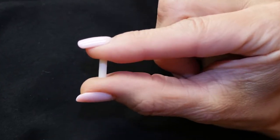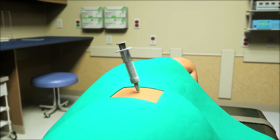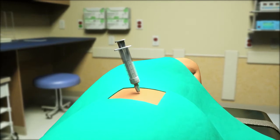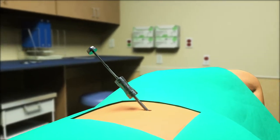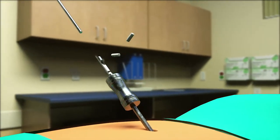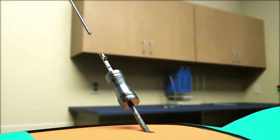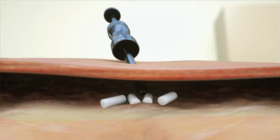What is the pellet procedure? After a numbing spray is applied, a local anesthetic is injected. A small incision is made and the trocar is placed under the skin. The pellets are then placed in the fatty layer just below the surface, where the hormones are steadily absorbed by the bloodstream over time.